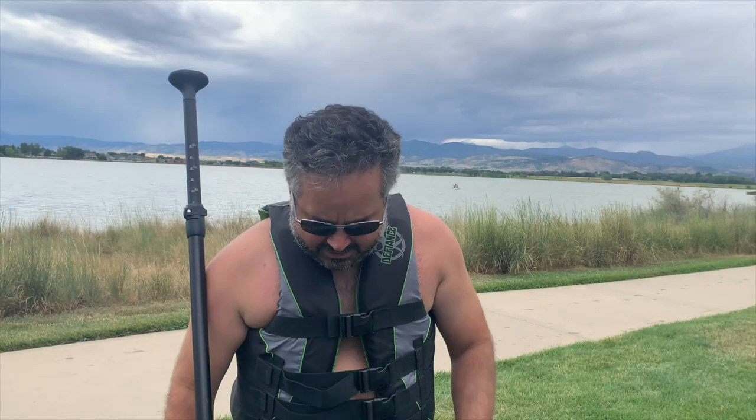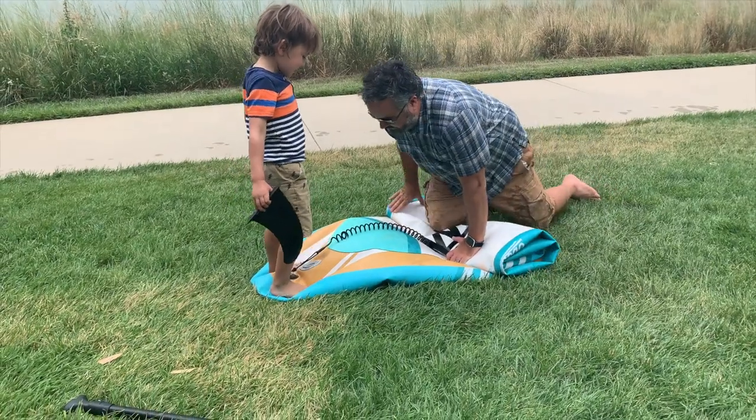I think the paddle would be the first thing you should upgrade. So I'd recommend it. Good price.